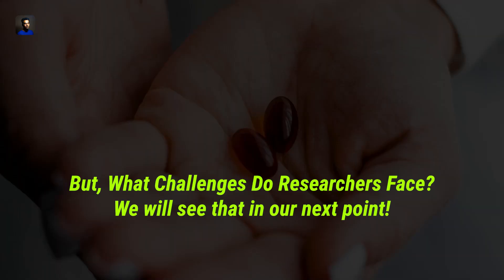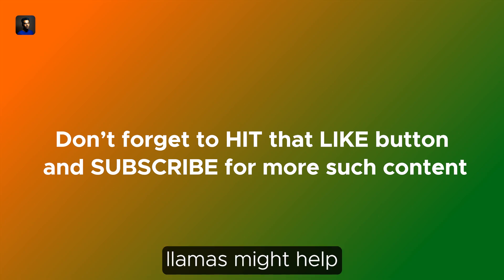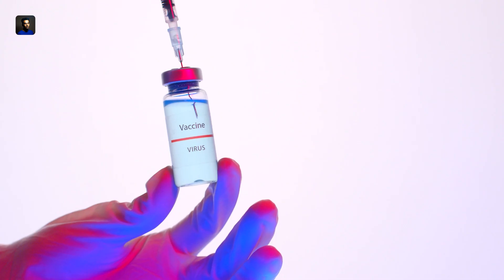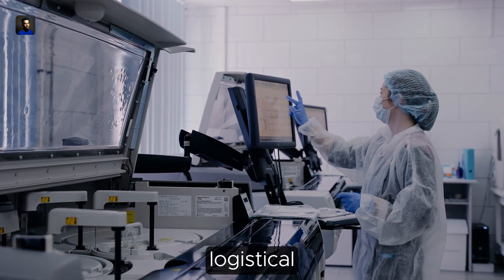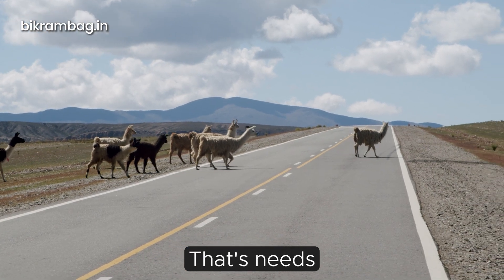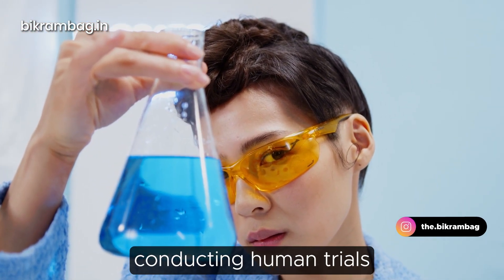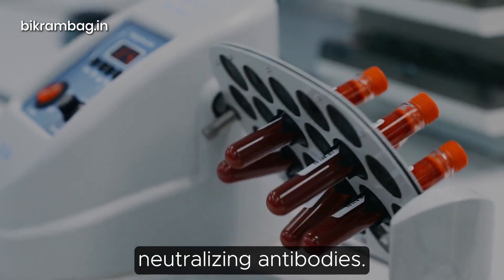Developing these hybrid antibodies for widespread use involves logistical and cost challenges in scaling up production. Moreover, there is a potential immune response in humans to llama-derived antibodies that needs careful investigation. Researchers are currently focusing on optimizing production processes, conducting human trials to validate safety and effectiveness, and exploring combinations with other broadly neutralizing antibodies.